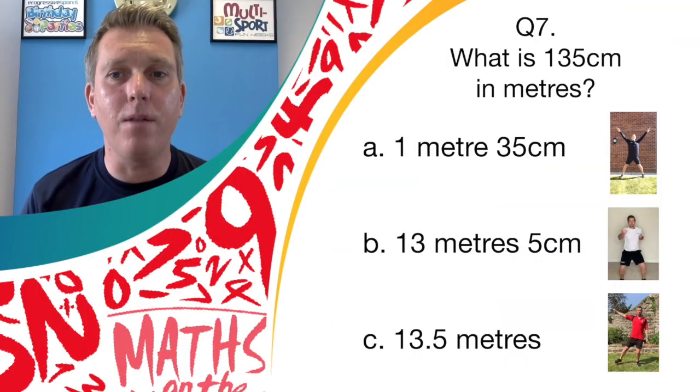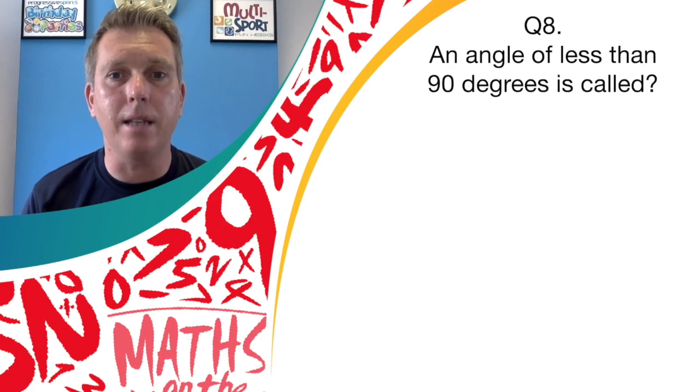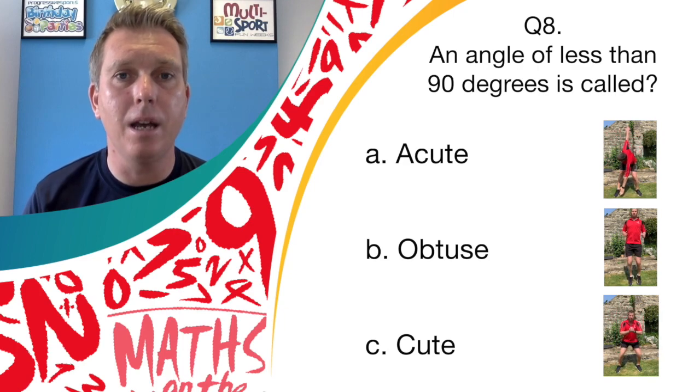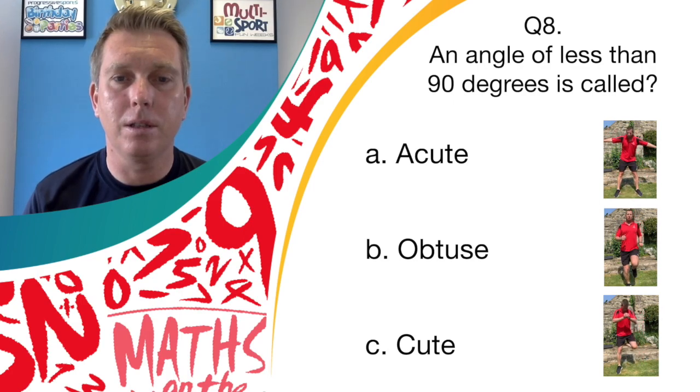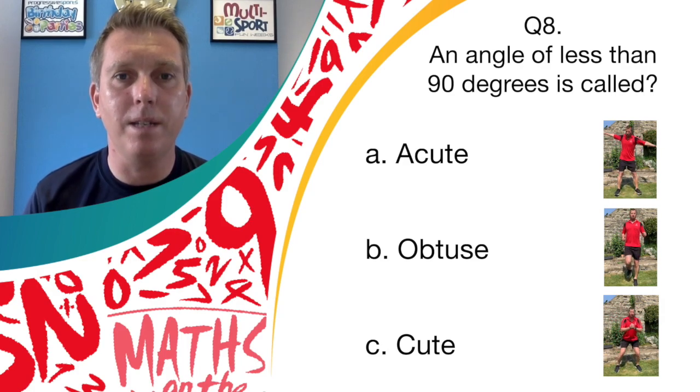Well done if you were smashing out those star jumps again — it's answer A, one meter 35 centimeters. Question eight: an angle of less than 90 degrees is called — answer A, acute; answer B, obtuse; or answer C, cute. If you think it's answer A, show us your windmill; answer B, smash out running on the spot; or answer C, let's see those donkey kicks.